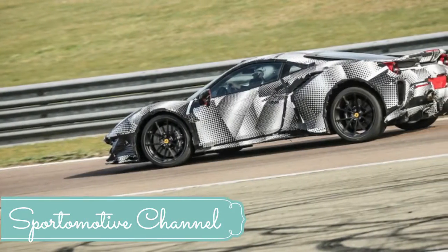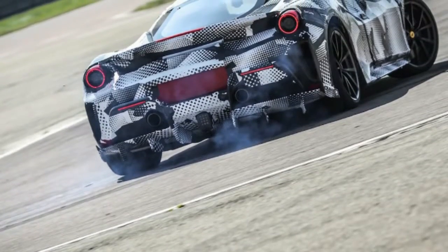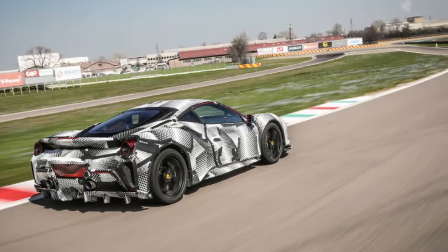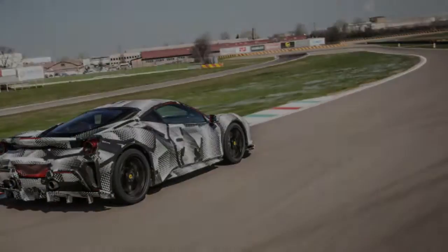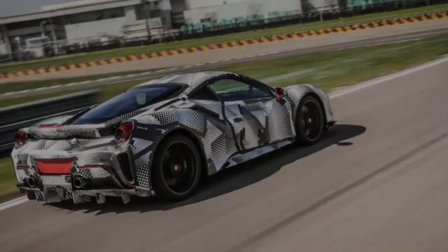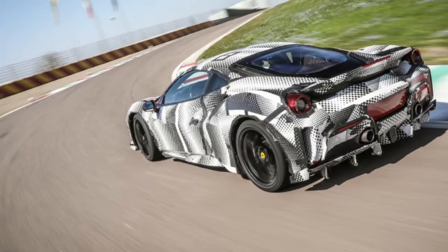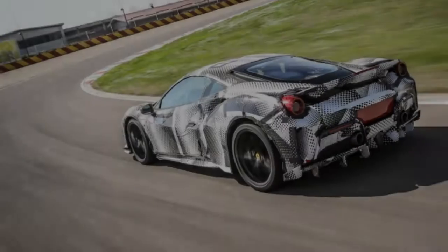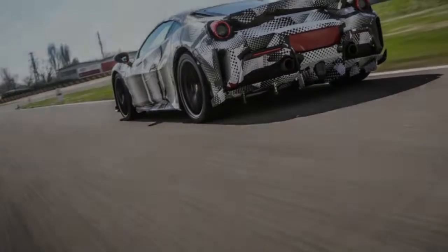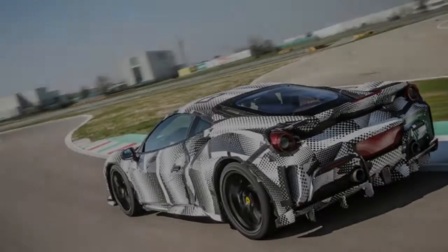Despite the extraordinary grip generated by the bespoke Michelin Sport Cup 2 tires — especially once they're warm — you can feel the slip angles building with remarkable clarity. The Pista is fast: 1.5 seconds a lap faster around the 1.86-mile Furano circuit than a regular 488 in the hands of a Ferrari test driver like Raffaele de Simone. But what makes the Pista special is that its extra performance is accessible even to regular drivers. Ferrari's extraordinary SSC dynamics system works with the driver to ensure the 488 Pista delivers its best while inspiring maximum confidence.